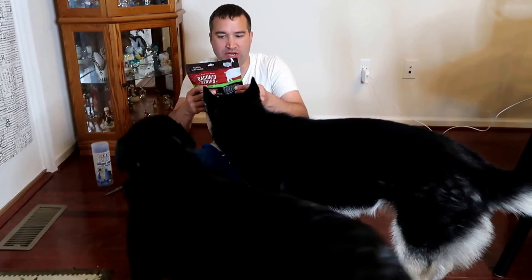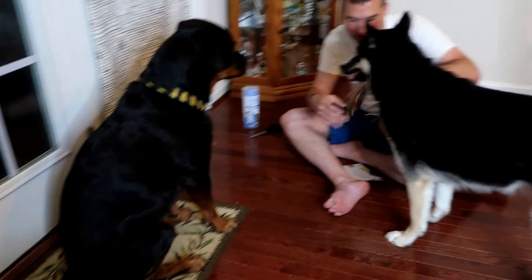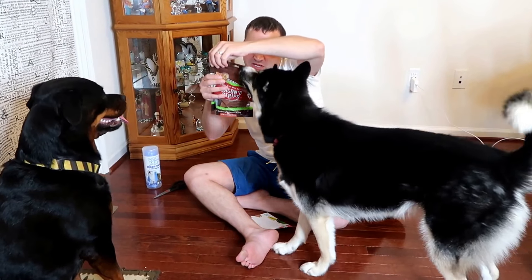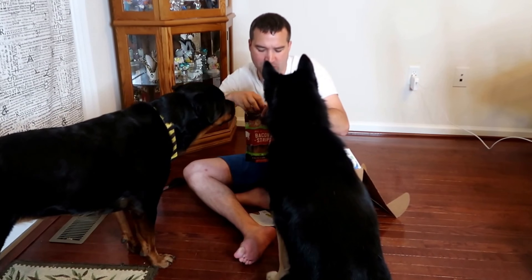The thing they really want is the treats. The first one is made with real bacon — chicken and bacon — made in the United States. No wheat, corn, or soy, and no artificial preservatives or flavors.